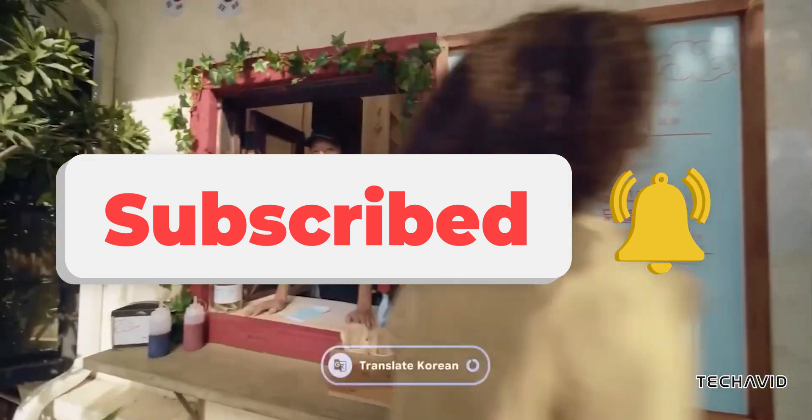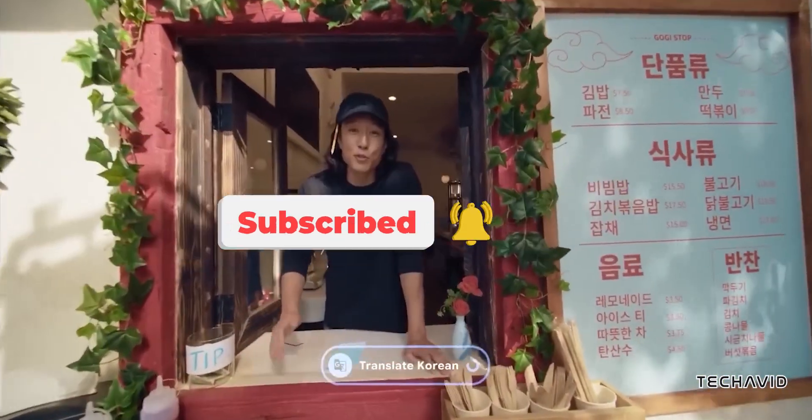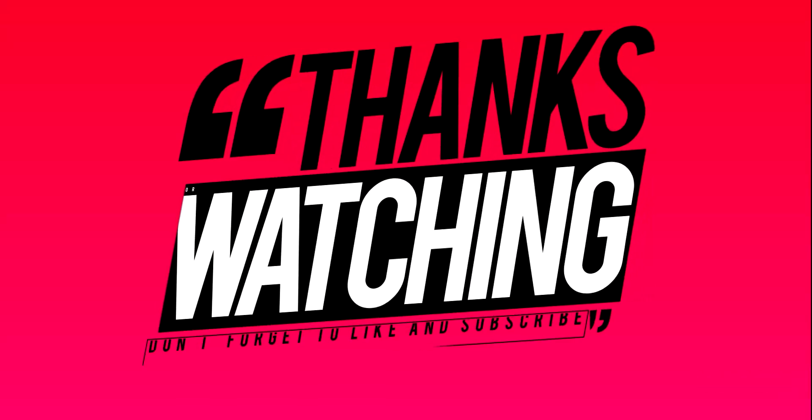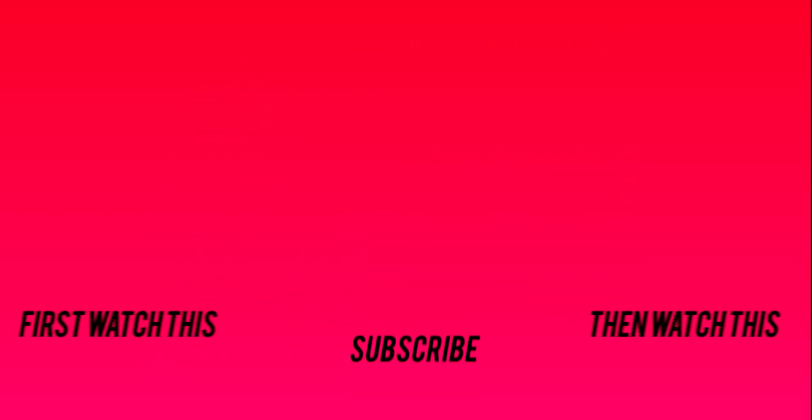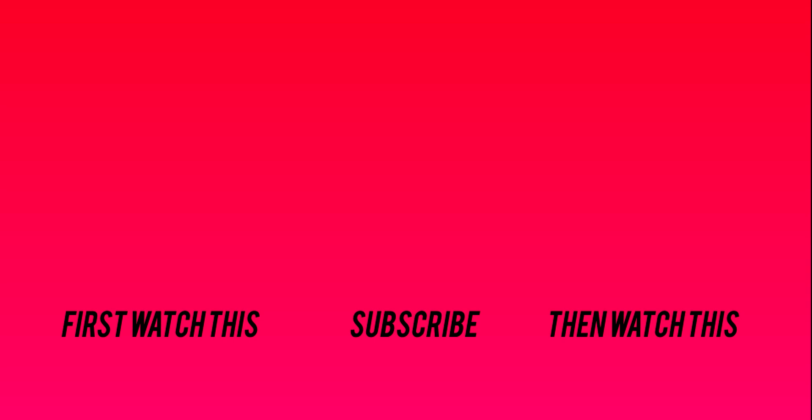Now we just have to wait and see how much of this actually makes it into real products. I'll see you in the next few weeks. Peace out!